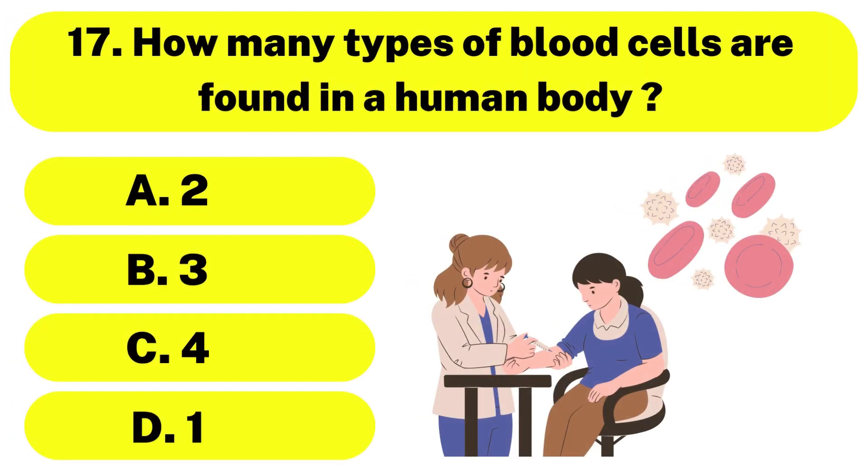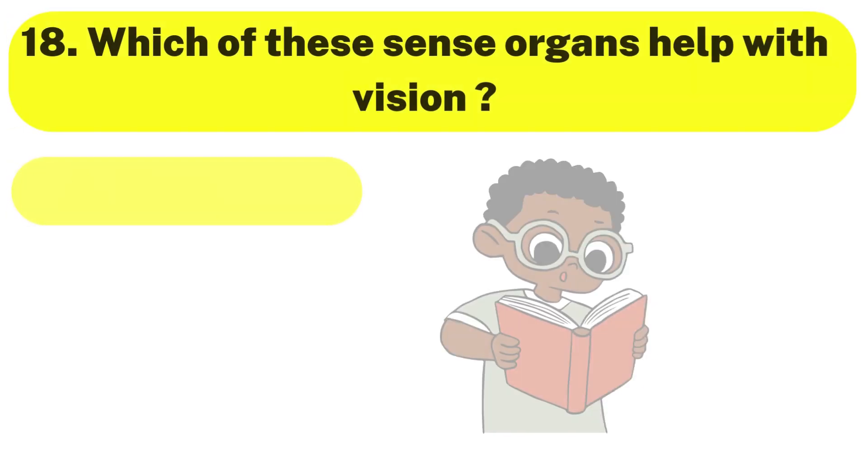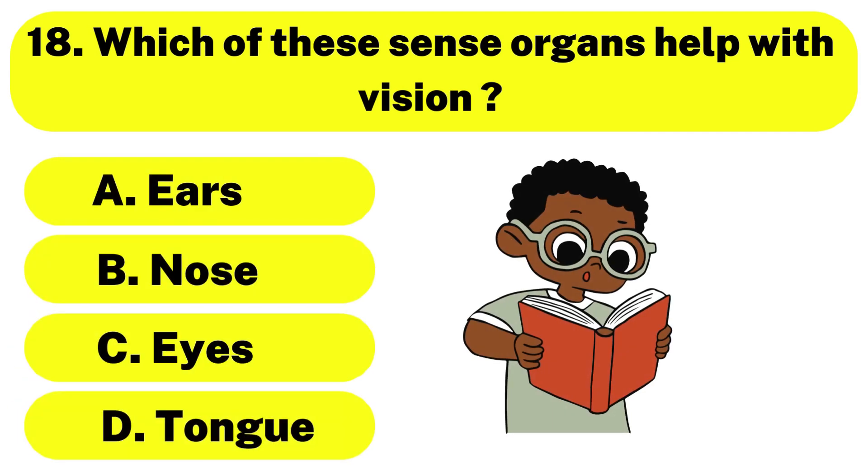Question number 17. How many types of blood cells are found in a human body? The correct answer is option A. Two. Question number 18. Which of these sense organs helps with vision? The correct answer is option C. Eyes.